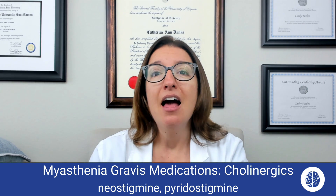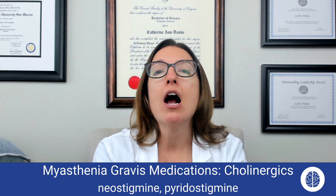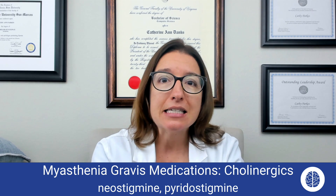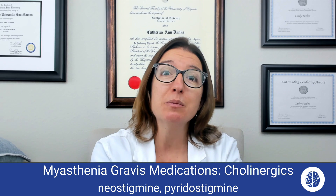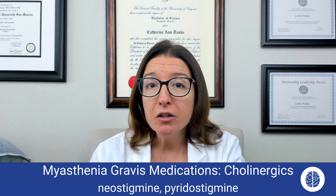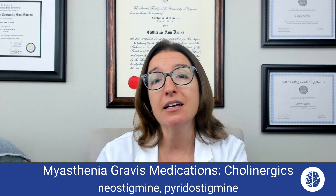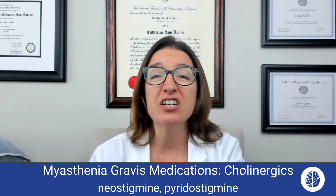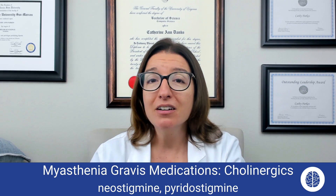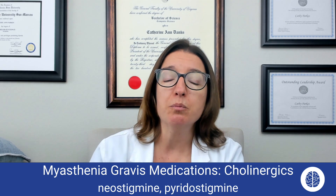As for side effects — recall that with anticholinergic medications, you get a lot of drying side effects: can't see, can't pee, can't spit, can't poop. With cholinergic medications, everything's going to be very moist. So you're going to get side effects such as increased salivation, diarrhea, nausea and vomiting, sweating, as well as bradycardia.